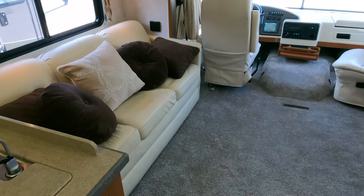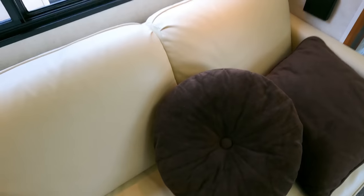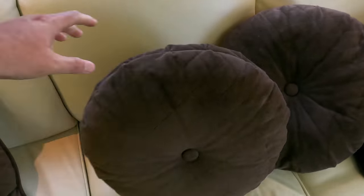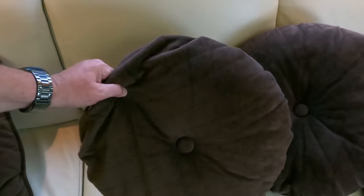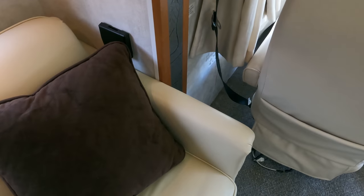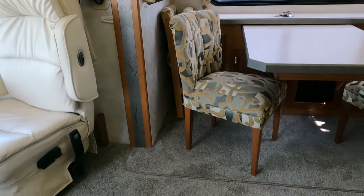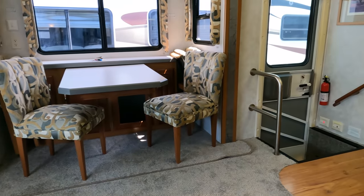The leather sofa looks good. I hate throw pillows in RV advertising because people think you're covering something up — I'm not. The sofa is fine; the previous owners were just more decorative than I am. But yeah, nice unit overall.